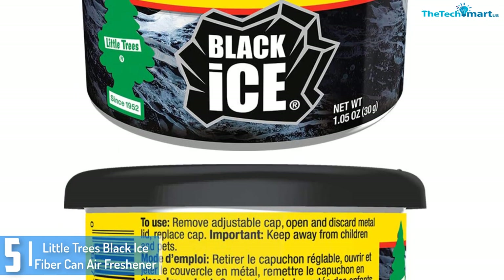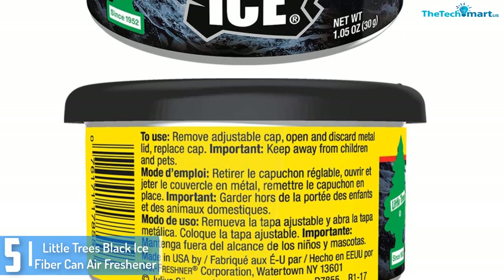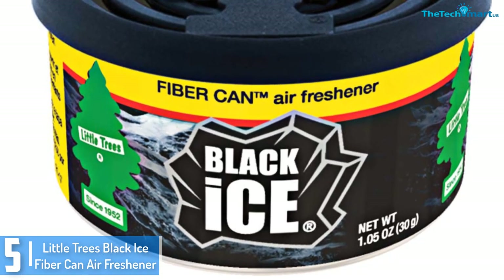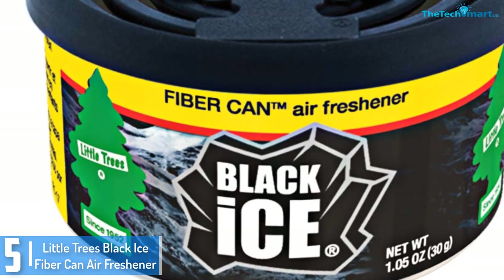It is small and compact and can be placed everywhere in the car. The heady scent is an excellent mix of sandalwood, lemon, and bergamot, which leaves the interior of the car smelling fresh.